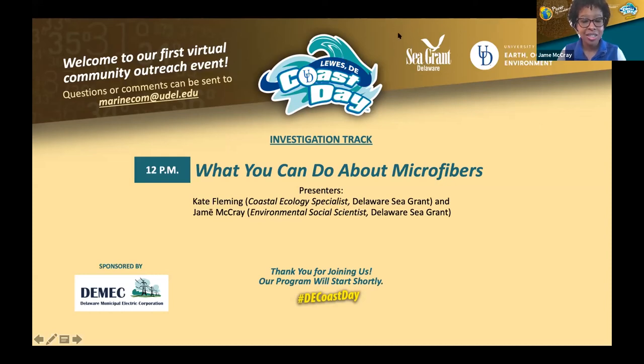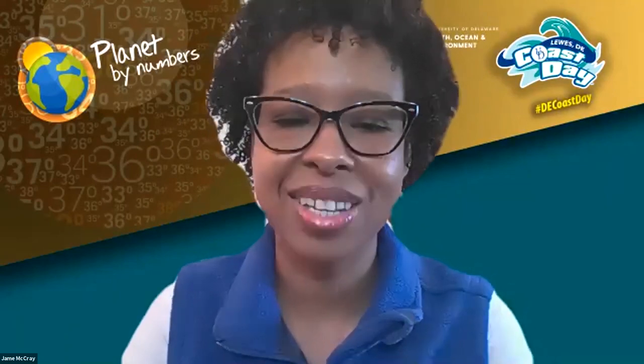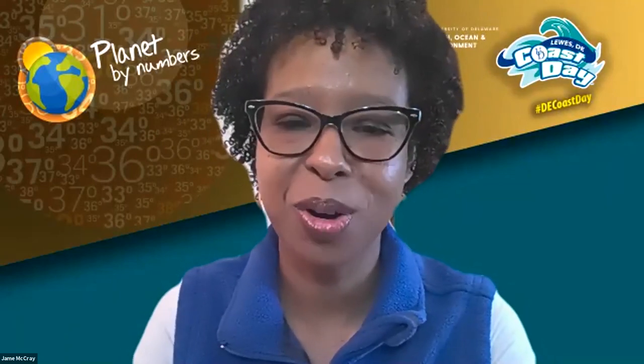In this session, we're joined by Delaware Sea Grant's coastal ecologist, Kate Fleming. If you have any questions for our panelists, you will be able to submit them during the presentation using the Q&A app at the bottom of your screen. I will return at the end of the presentation to pose as many questions as possible to the speakers. Now I'm going to turn it over to Kate.